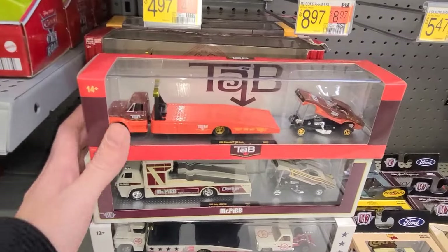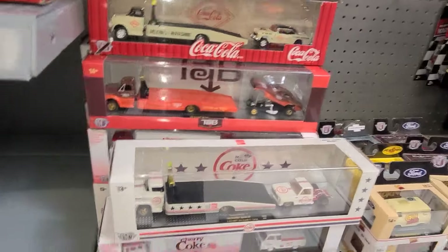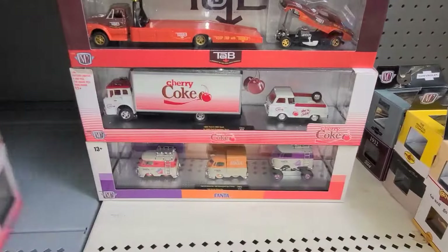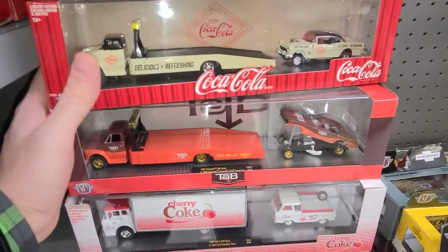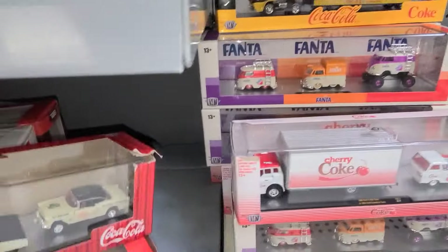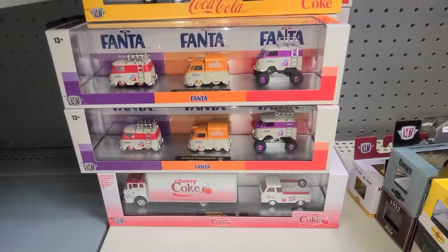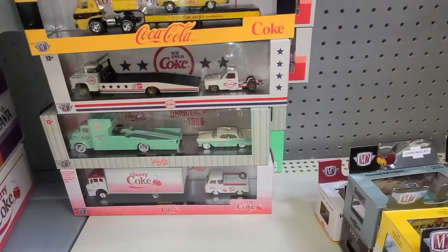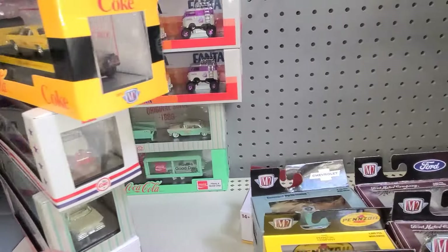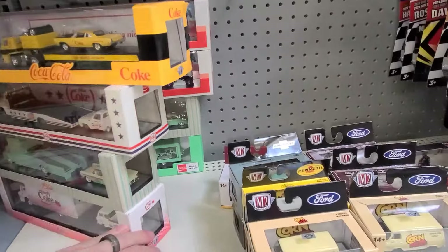There's the bedless hauler, some Fantas, the Coke, the Tab. Pulling these down and moving through — there's a Fanta with the Cokes. Another bedless hauler and then some Fantas with the Corvette — not too bad but no chases in there.